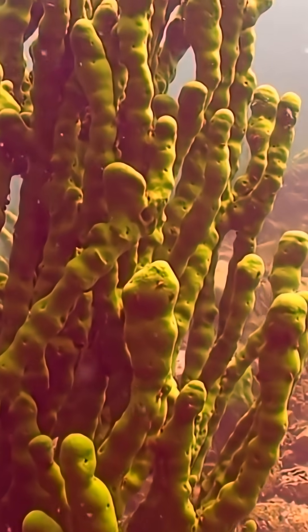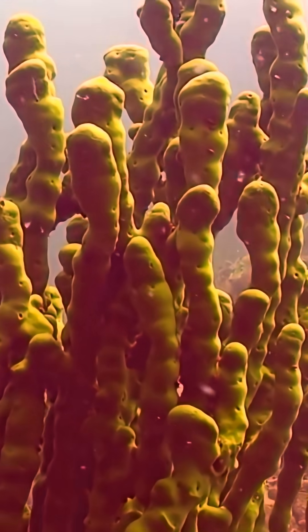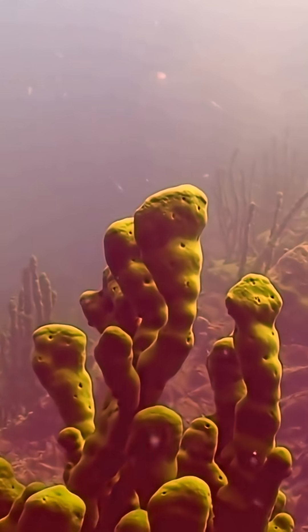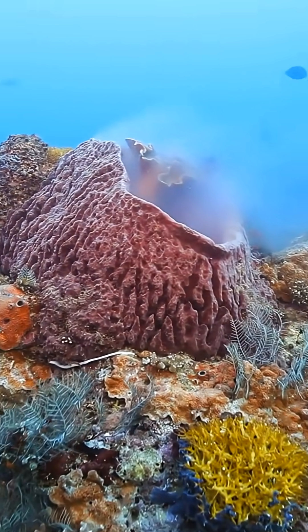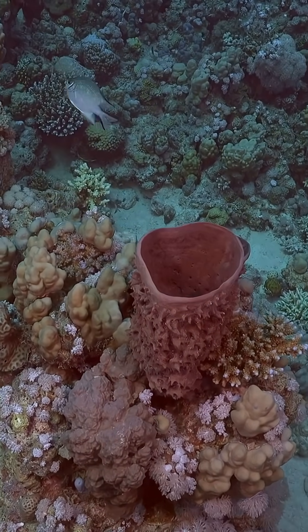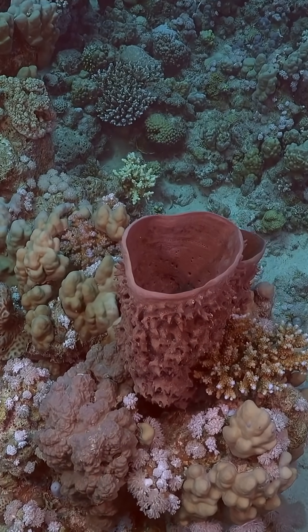Some sea sponges are so tough they can live for thousands of years. The oldest known sponge is estimated to be over 11,000 years old. If you break a sea sponge into pieces, it can reassemble itself like a biological jigsaw puzzle. Their skeleton is made of spicules — tiny glass-like structures — meaning some sea sponges are literally built out of natural glass.